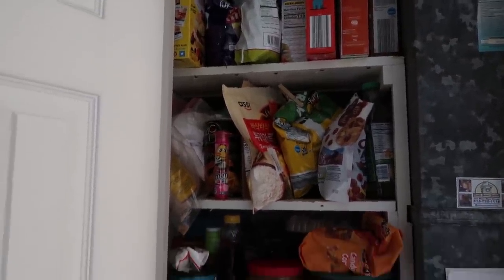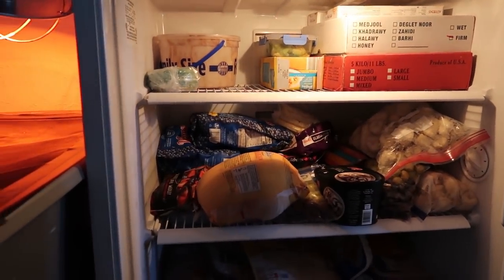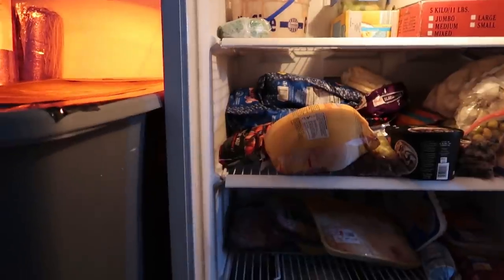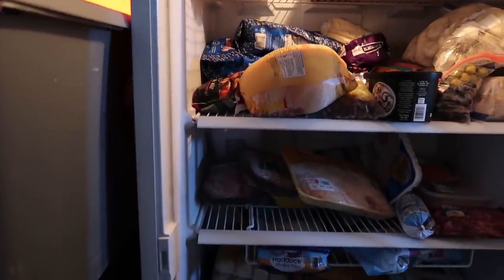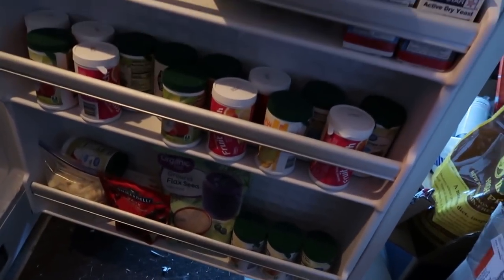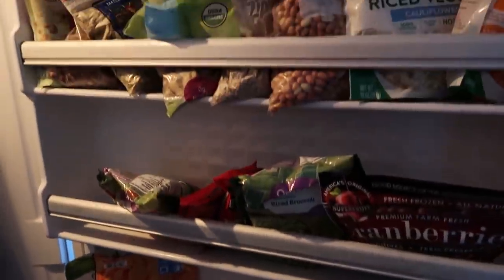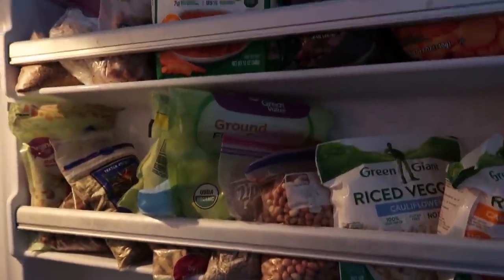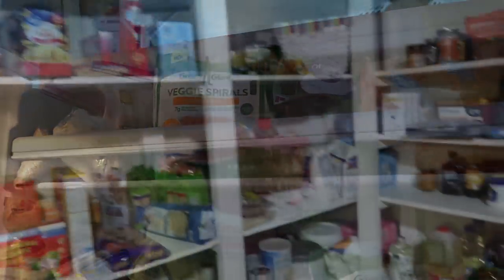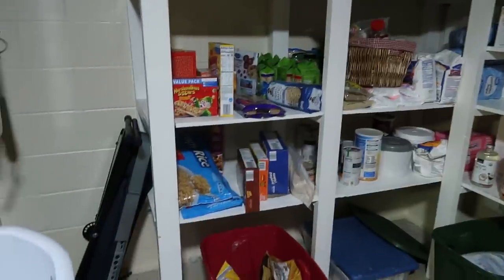Here is the outside freezer, and this is where I am definitely seeing a huge change. We're definitely going through the stuff. If we start drinking the juices, that'll go down quite a bit too. I'm definitely seeing a big change in the freezer.